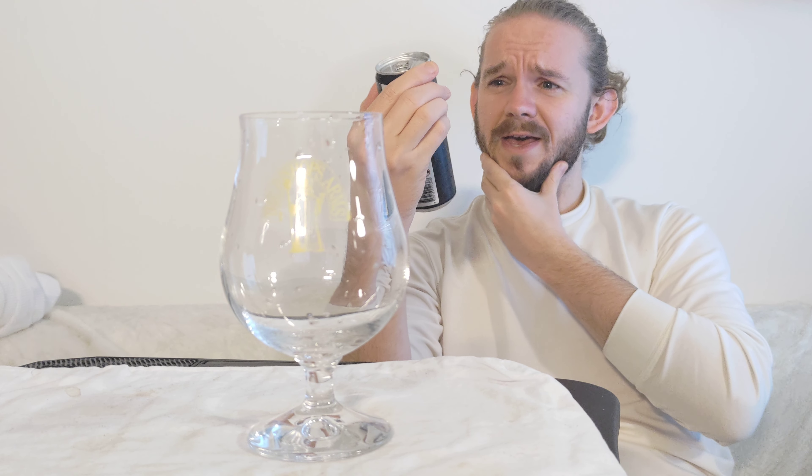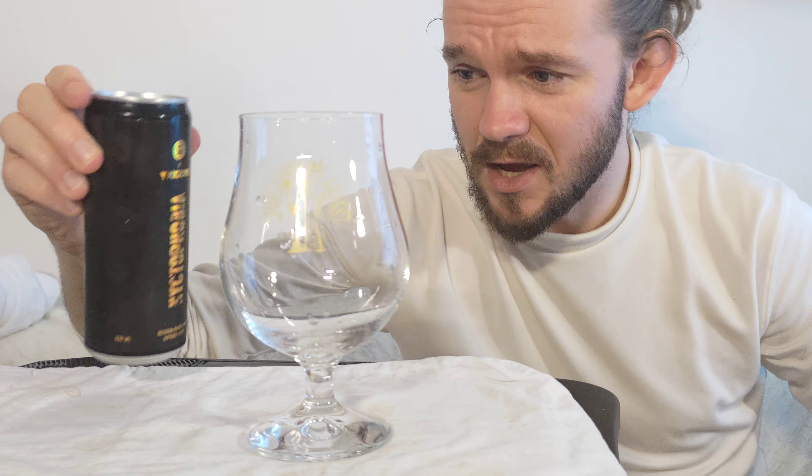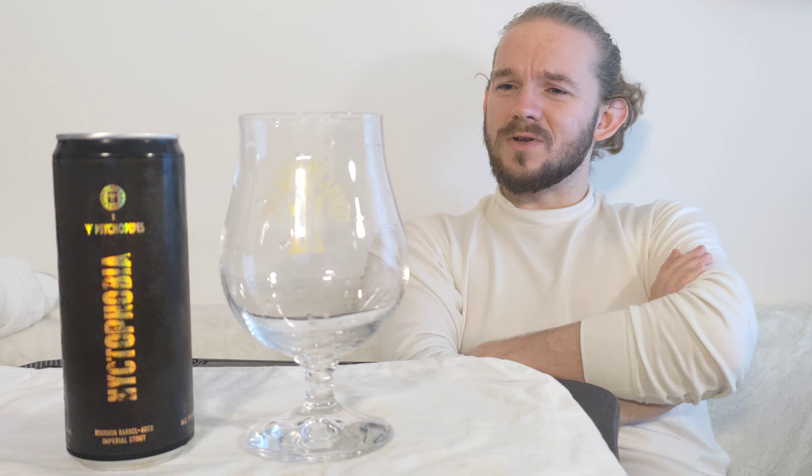This is only the second beer we've reviewed from Cycle Pipes on the channel. If memory serves me correctly, this beer was released as part of the Lokalt Osmoskalik assortment through Systembolaget here in Sweden for January of 2023. This is one of two new versions of Nyctophobia — the other one is a whiskey barrel-aged edition, but this one is bourbon. Very curious to see what this is going to have in store for us, so let's crack on and see what we have.